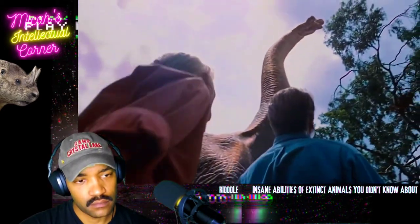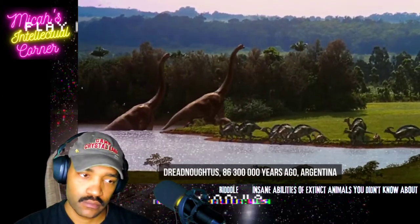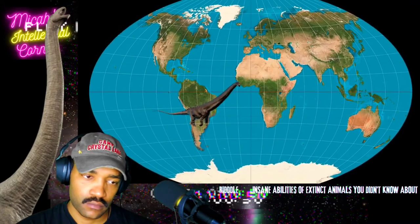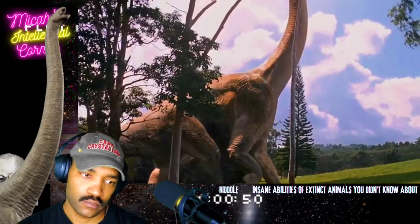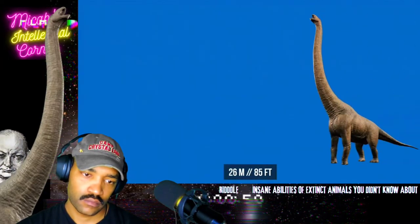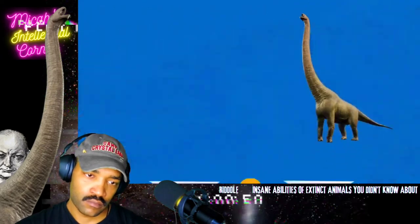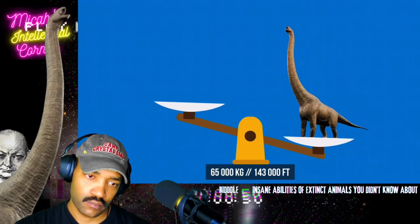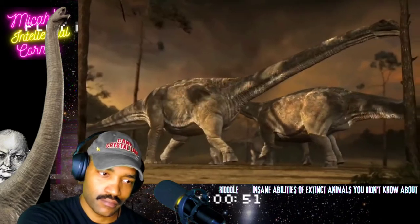Now take a long hard look at Dreadnoughtus — the most giant terrestrial animal that ever existed. It lived in Argentina 86 million years ago. This dinosaur was 26 meters tall — a bit shorter than two Hollywood signs stacked on top of each other. Dreadnoughtus weighed 65,000 kilograms, which is more than seven Tyrannosauruses.